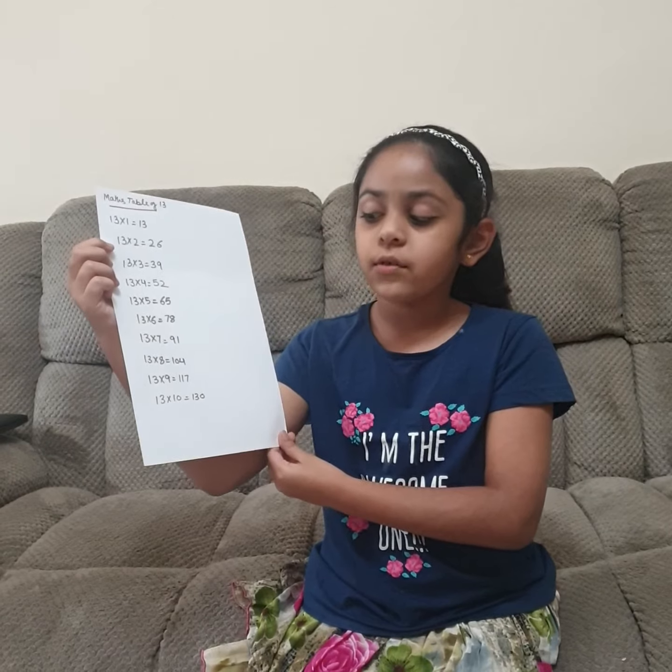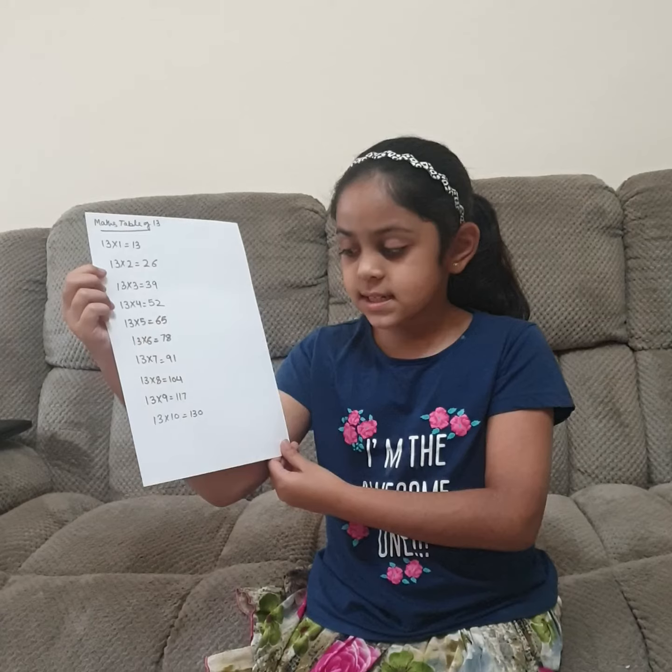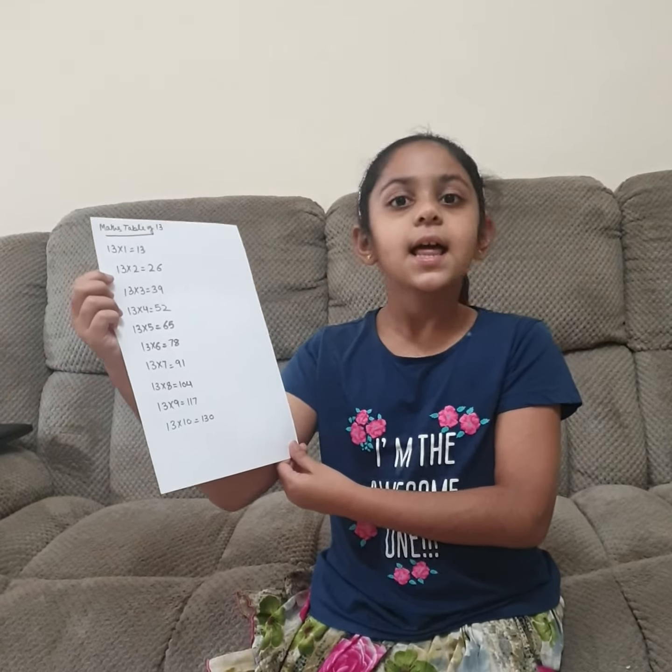13 eights are 104, 13 nines are 117, 13 tens are 130. Let's revise.